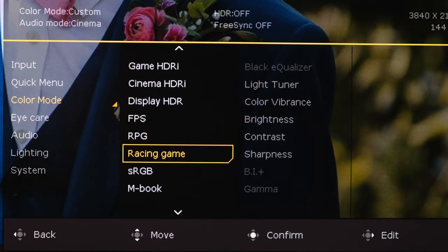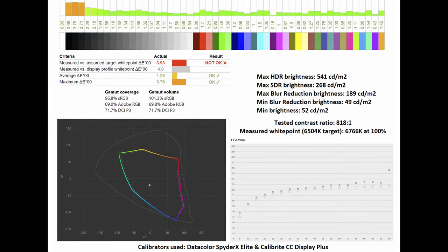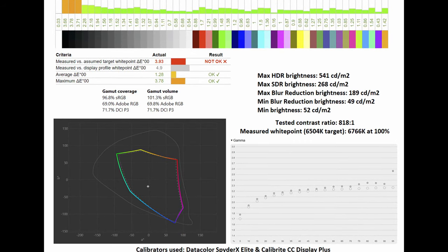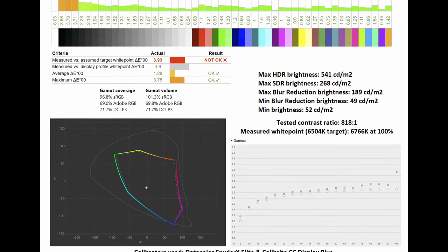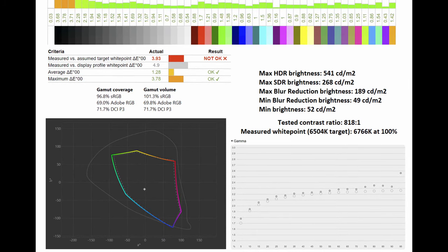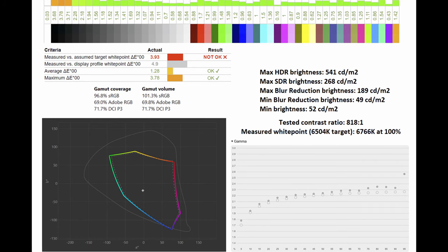Moving on from the gaming sections, let's talk about its image quality. As a reminder, it has a flat 32-inch IPS panel with a matte coating. In the OSD there is a dedicated sRGB mode, and thankfully you have full brightness controls. In said mode, using my calibrators, I noted an sRGB gamut coverage of 96.8% and a gamut volume of 101.3%. As for its color accuracy, it sits at 1.28 as an average DeltaE and a maximum of 3.78. The tested contrast ratio sits at 818:1, while the measured white point is 6,766 Kelvin at 100%. The gamma curve sits pretty close to the 2.2 standard.